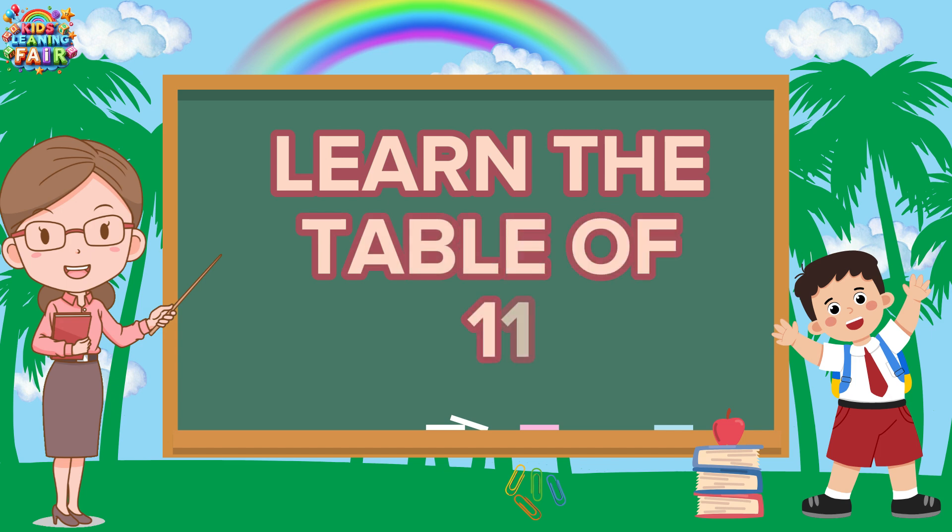Yay! You did an amazing job learning the table of 11. Keep practicing and have fun with numbers. Before you go, don't forget to like the video, share it with your friends, and subscribe to the channel for more fun learning videos.